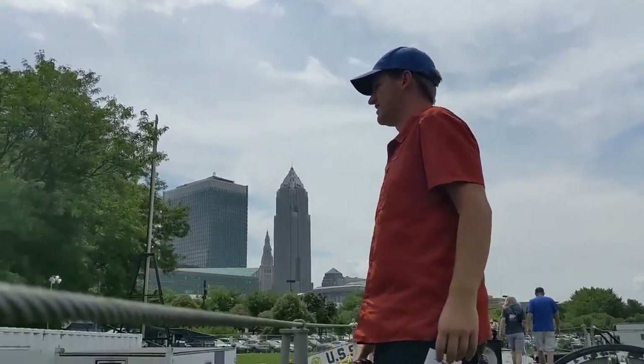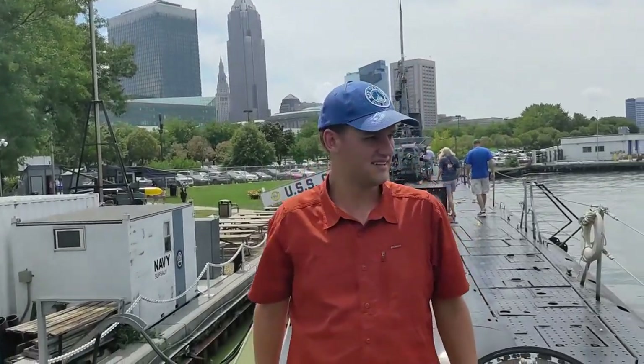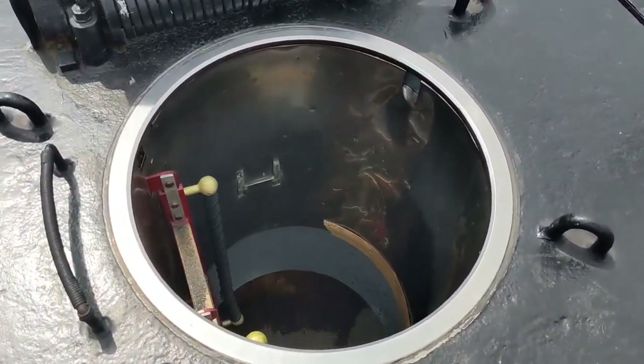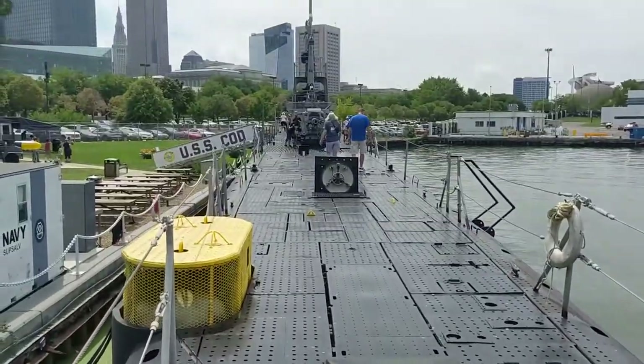However, it had a very successful career. It sank a Japanese destroyer, an LST, a minesweeper, and quite a few cargo ships and troop transports.